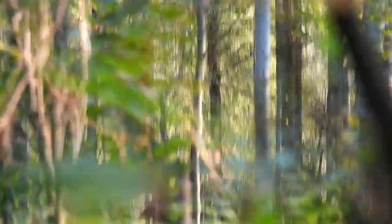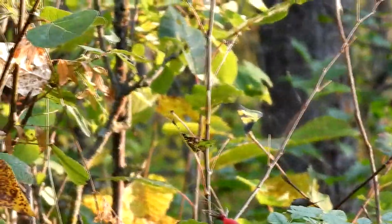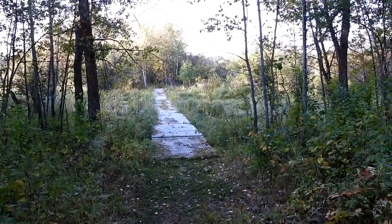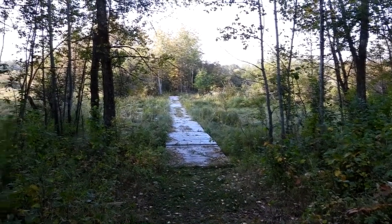I had spotted a bull moose in the brush. If you watch carefully, you can see him trot off. We continued on, enjoying the fall colors, especially around this marsh.